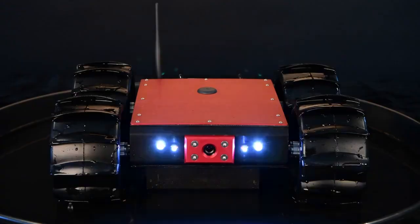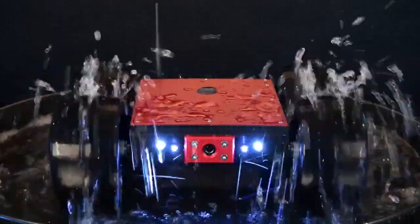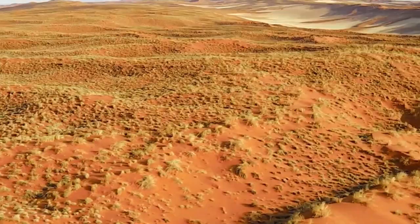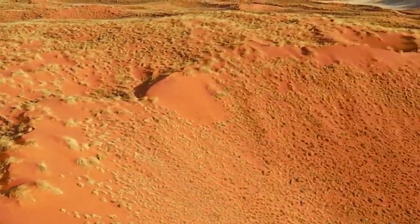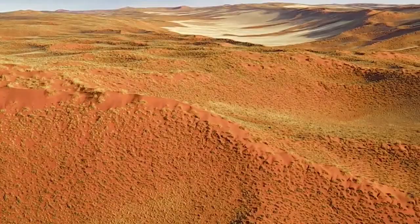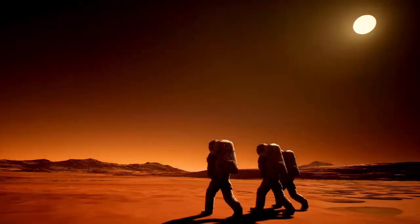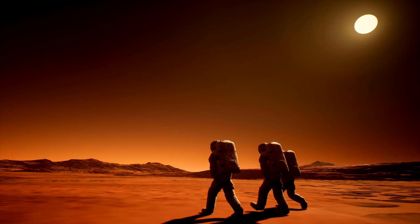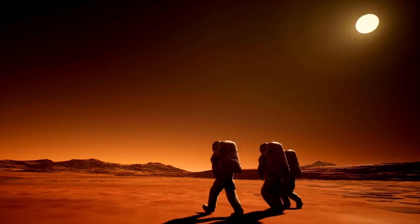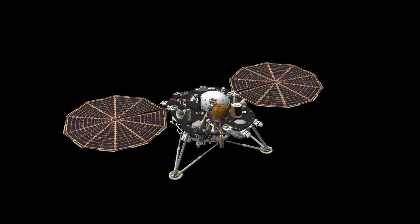Curiosity's purpose was to examine the Martian geology and climate and determine if conditions were suitable for microbial life. In 2021, Perseverance arrived with even more advanced equipment, tasked with searching for signs of ancient life and collecting samples to be returned to Earth in future missions. Through the lenses of these rovers, we've received an extraordinary visual and scientific exploration of Mars' landscape, geology, and climate history.